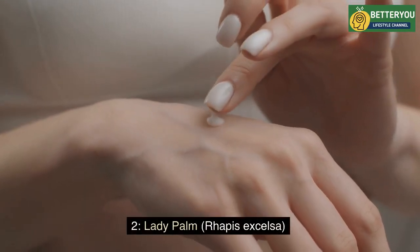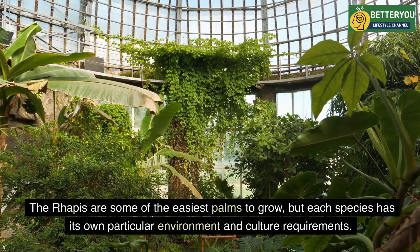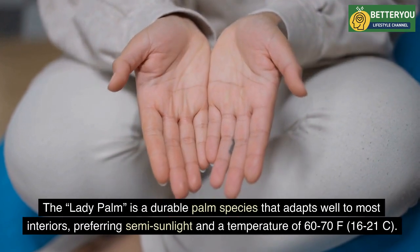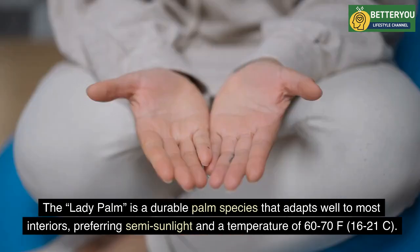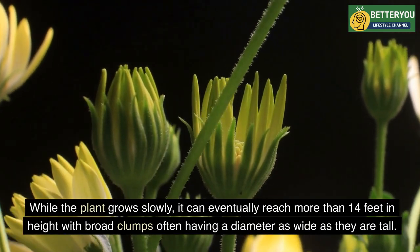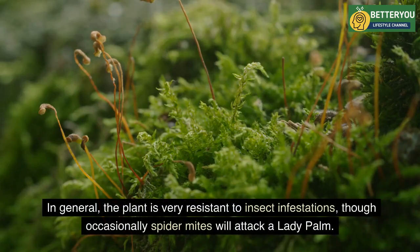Two: Lady Palm (Rhapis excelsa). The Rhapis are some of the easiest palms to grow, but each species has its own particular environment and culture requirements. The lady palm is a durable palm species that adapts well to most interiors, preferring semi-sunlight and a temperature of 60–70°F (16–21°C). While the plant grows slowly, it can eventually reach more than 14 feet in height, with broad clumps often having a diameter as wide as they are tall. The plant is very resistant to insect infestations, though occasionally spider mites will attack a lady palm.